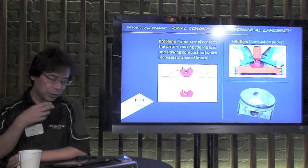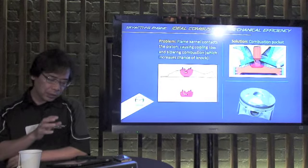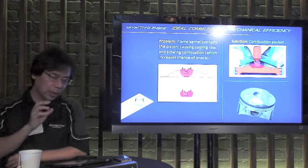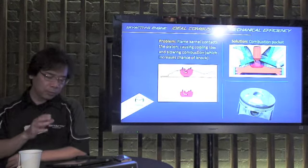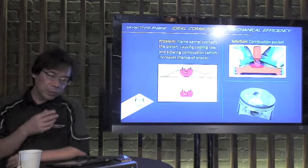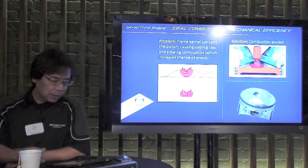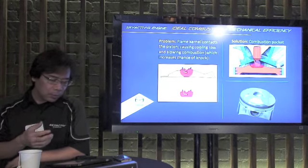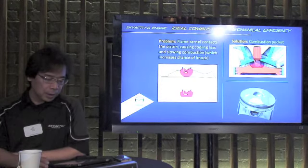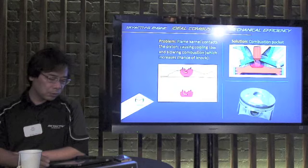First, energy is lost heating the piston instead of driving the wheels. Second, this lost energy slows down the burn. And the longer it takes for all the fuel and air to burn, the more time is available for the fuel to spontaneously ignite somewhere else. The obvious solution to this problem is the cavity-top piston shown on the right bottom, which makes room for that initial flame kernel to burn. Of course, this solution seemed obvious once the problem was presented like this. The real engineering challenge was figuring out that this was one of the root causes of the high compression combustion challenge in the first place.